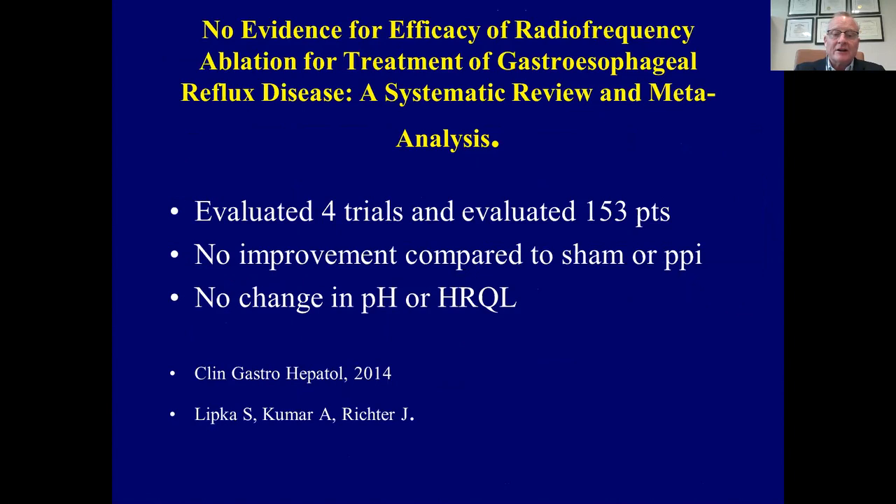A year later, Dr. Richter and his group stated there was no evidence of efficacy of radiofrequency energy. Their systematic review cherry-picked several studies and demonstrated that out of four trials evaluating 153 patients, there was no improvement compared to sham or PPI, and no change in pH or health-related quality of life scores. So we still didn't know the answer.